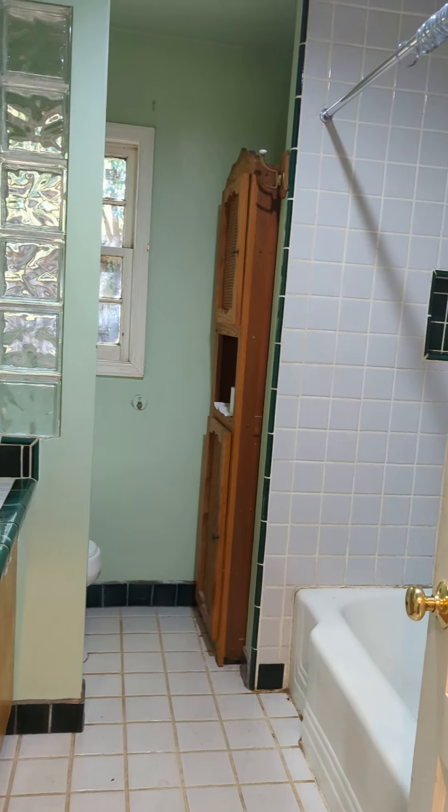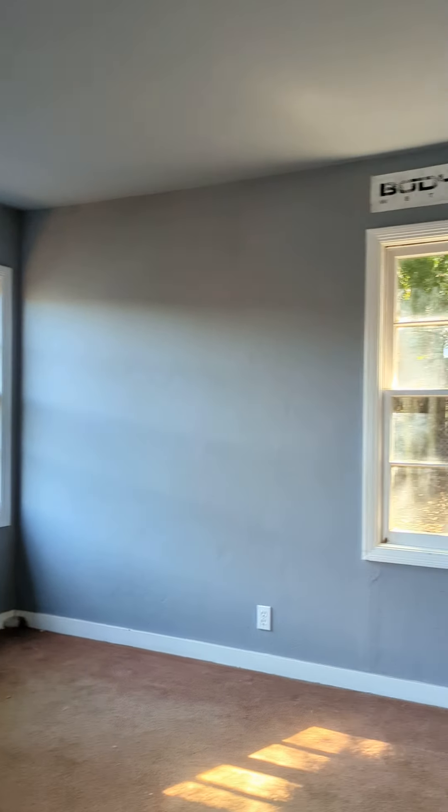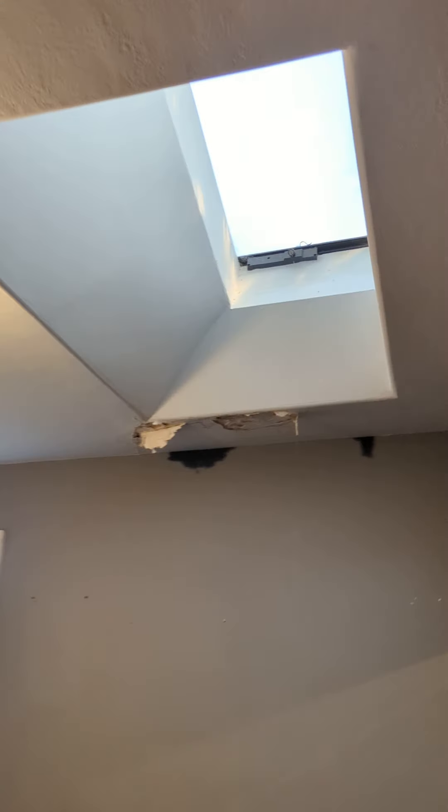Guest bathroom. Linen closet. This bedroom has one big deep closet. There's bedroom two — and there's a skylight in here.